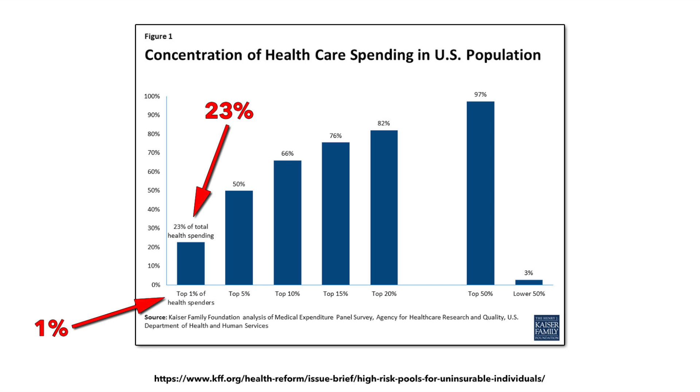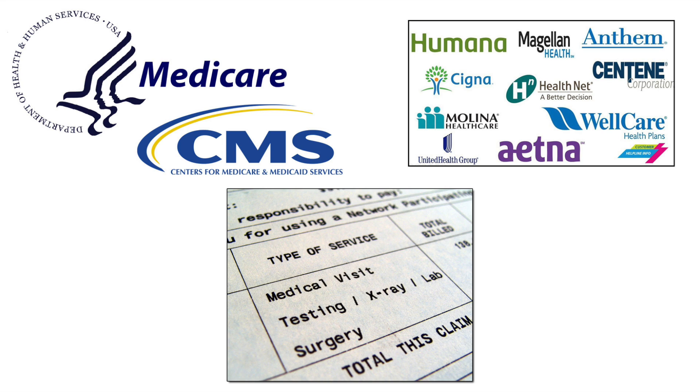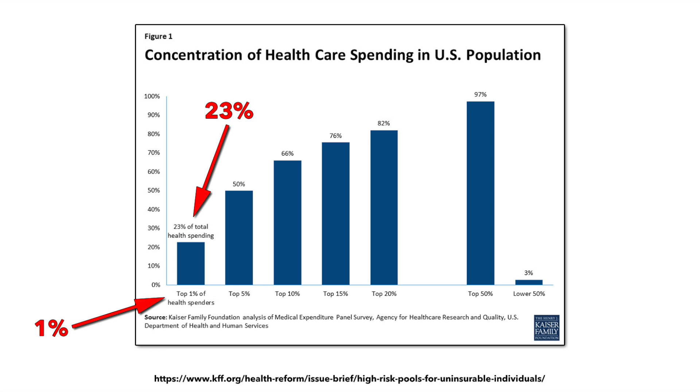When I say spending, I'm talking about the amount of money which actually ends up going to healthcare providers — doctors, hospitals, clinics, drug companies, medical device makers, and so on — regardless of whether it comes from the insurance companies, the government, or the patient themselves. That 1% includes people with really expensive ailments, like some types of cancer, hepatitis C, rare specialized prescription drugs, and the like.